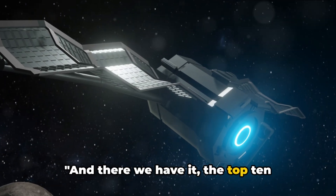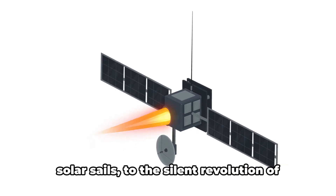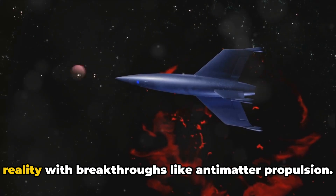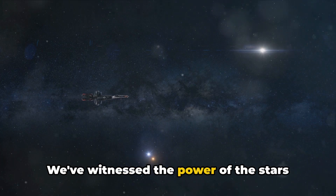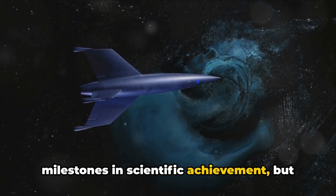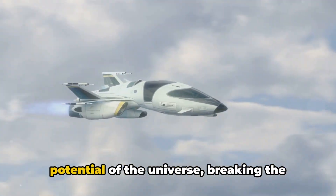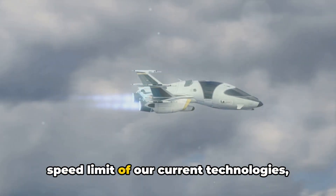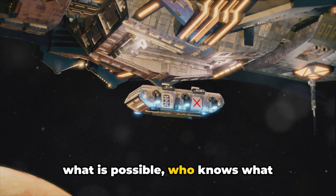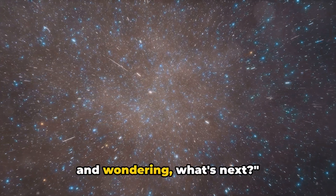And there we have it — the top ten innovations in spacecraft propulsion. We've journeyed from the dawn of ion propulsion, riding the cosmic winds of solar sails, to the silent revolution of nuclear power. We've seen how science fiction has become reality with breakthroughs like antimatter propulsion, witnessed the power of the stars, and delved into the frontier of physics. All of these innovations are not just milestones in scientific achievement, but stepping stones to a future where space travel becomes an everyday reality. As we continue to push the boundaries of what is possible, who knows what incredible innovations await us. Until then, keep looking up at the stars and wondering what's next.